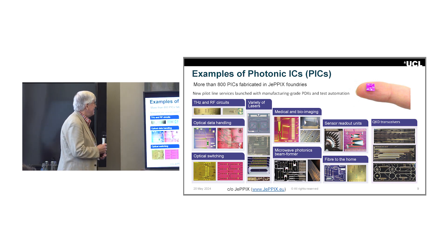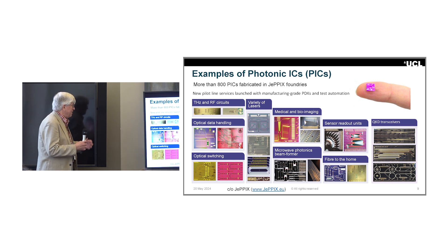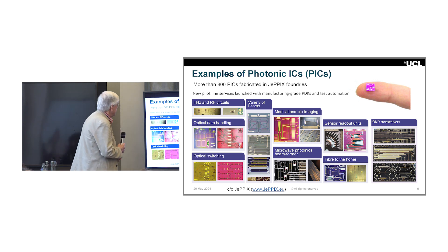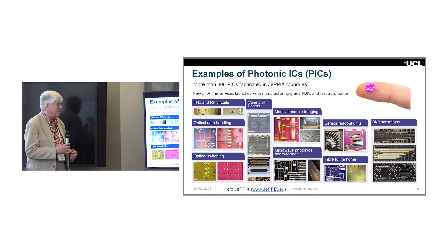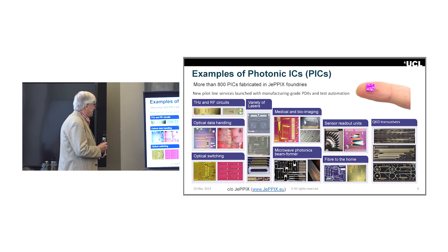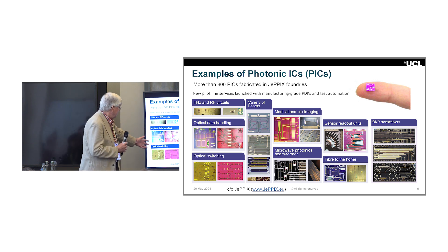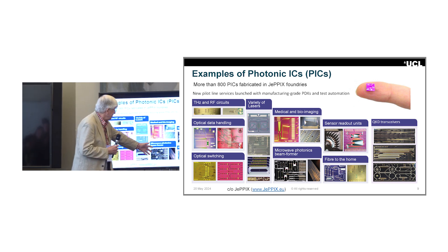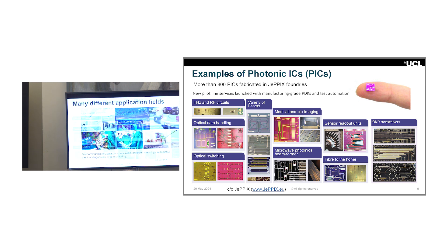About 15 years ago, I helped to found an organization called JEPX — the Joint European Platform for Photonic Integrated Circuits and Systems — and I'm still involved. JEPX has set up ways of fabricating these photonic ICs that are available to researchers, small companies, and larger companies, and we've set up pilot line services in recent years. To date, we've done more than 800 different photonic integrated circuit designs. The range of applications is extremely wide: RF circuits, optical data handling, optical switching, lasers, medical imaging, microwave optics, sensors, and quantum applications.